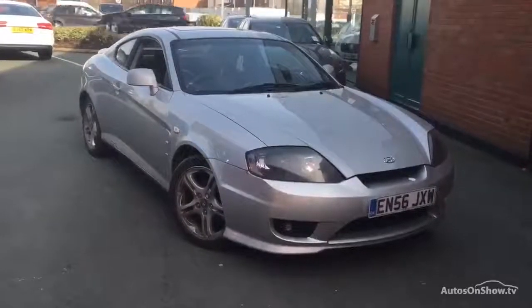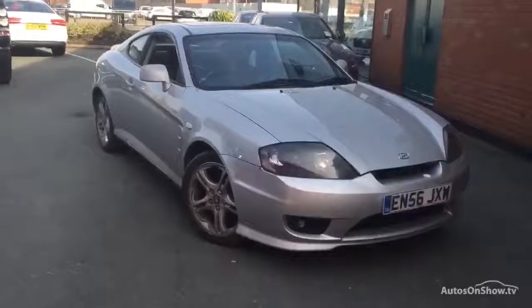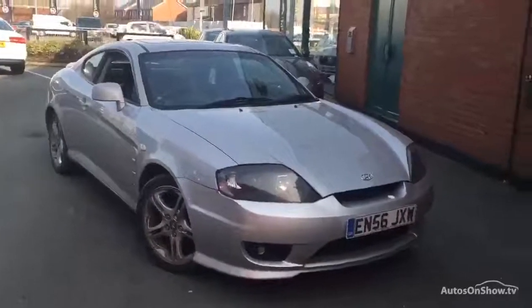The MOT expires on the 26th of February, so it's a very, very short MOT — well, a day's MOT. We do only have one key, and it's a three-owner car from brand new.